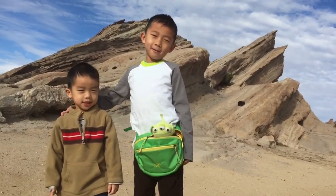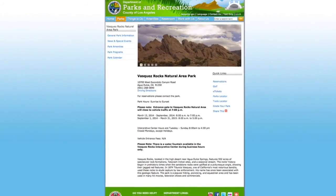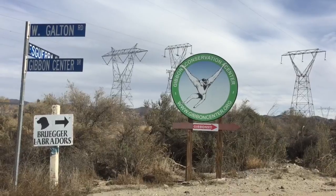We had so much fun at Vasquez Rocks. You can get more information at parks.lacounty.gov. We've made our way to Santa Clarita.